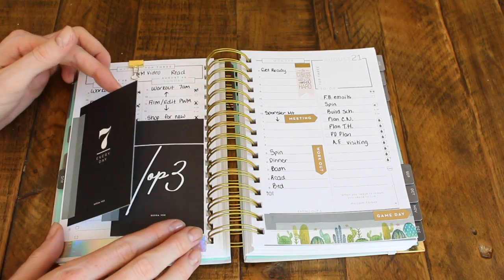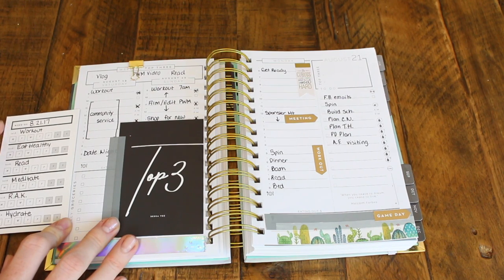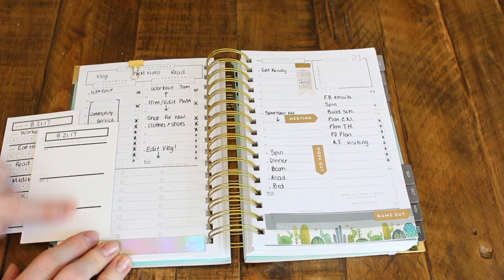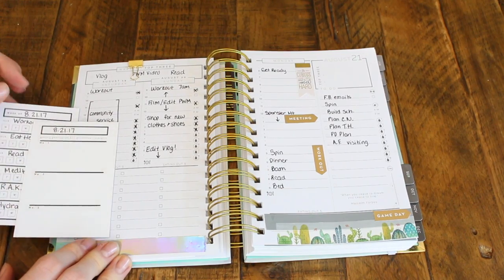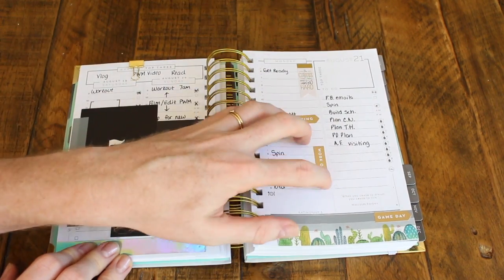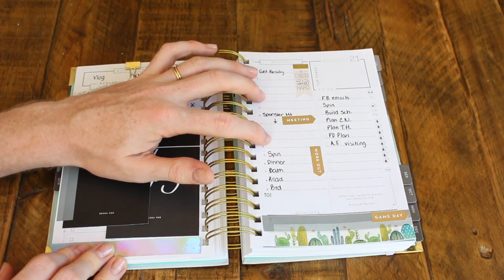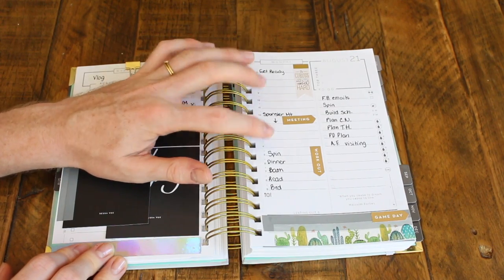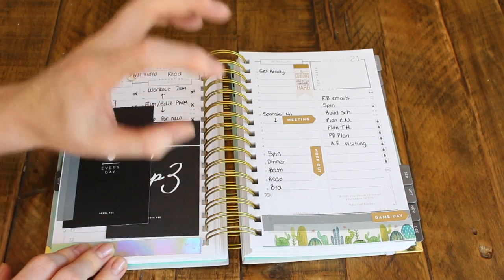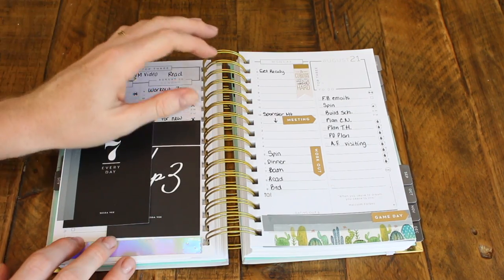I have cards throughout this planner that are from all of you and I love it. Every week I change out my washi tape — last week I used this really cool holographic washi tape that I picked up when I was in Belgium. After that week is over I go ahead and attach my seven everyday card from Sessa V. For this week I'm focused on working out, eating healthy, reading, meditating, random acts of kindness, and hydrating. Then my top three from the week — I fill this out at the end of the week, usually on Sunday when I'm doing my planning for the next week.